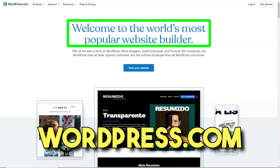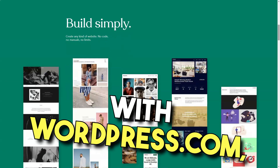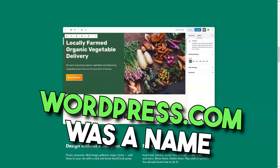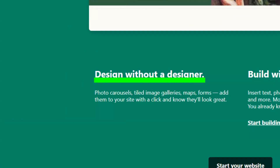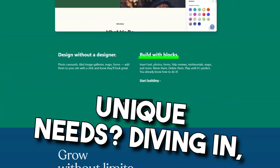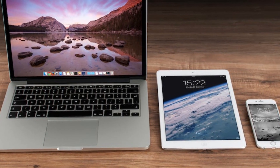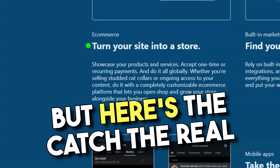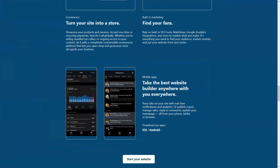WordPress.com. Ever felt like diving into the vast ocean of website building, only to feel lost? When I first embarked on my digital journey, WordPress.com was a name I'd often hear. With its claim of over 250 themes, I was intrigued but skeptical. Diving in, I realized that while WordPress.com had its roots in blogging, it had evolved. There were business-centric themes, though not all were accessible in the free version. The real magic lay in customization — the extent of personalization was directly proportional to my budget and the theme's flexibility.